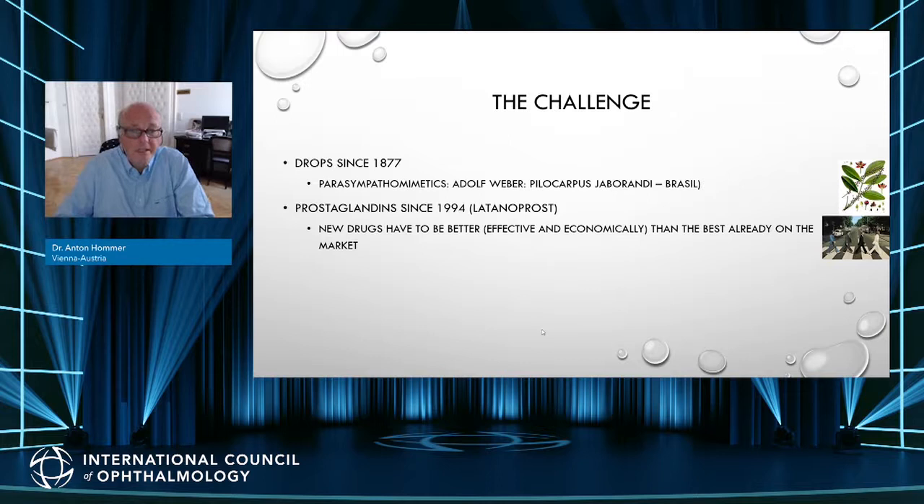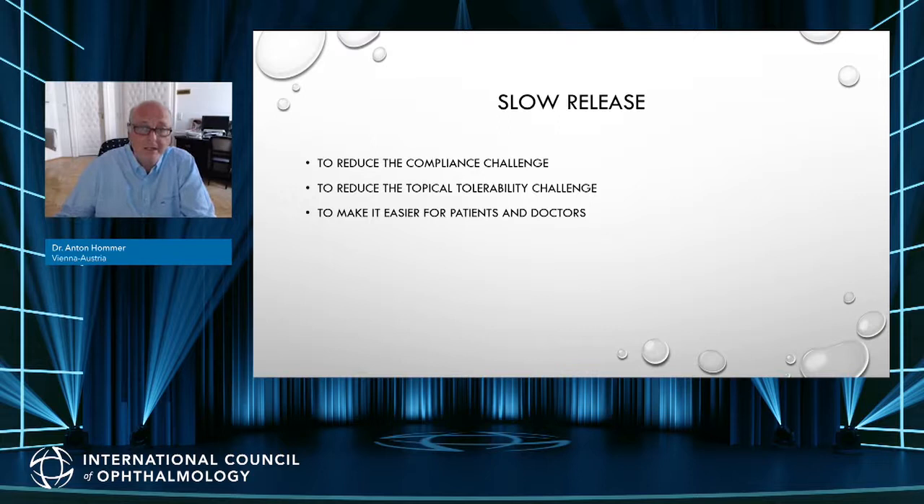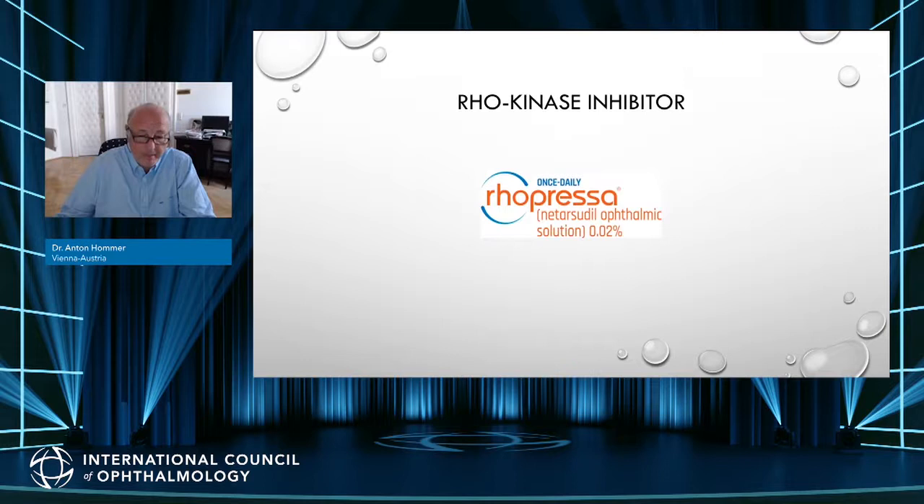There are different options for new medications: looking for another pathway, or considering oral therapy or slow-release formulations. Slow-release rings and slow-release injections are interesting because they reduce the compliance challenge we have with medical therapy and can reduce problems with topical tolerability, making treatment easier for patients and doctors. I want to focus on two molecules: ROCK kinase inhibitors and nitric oxide donors.